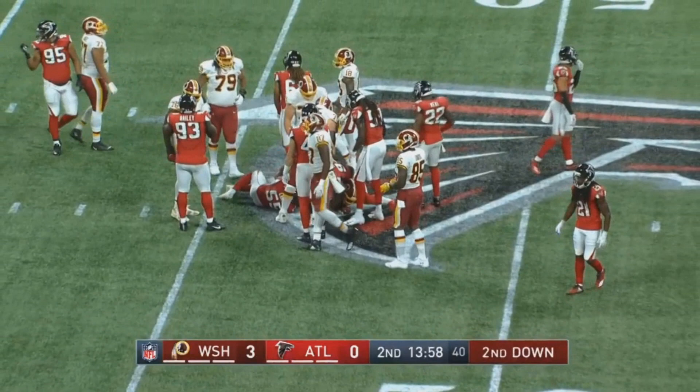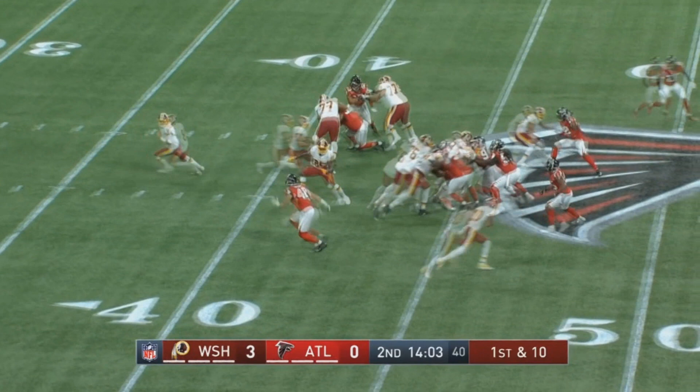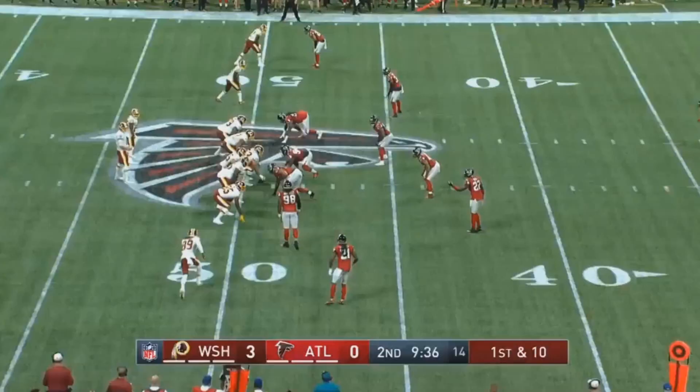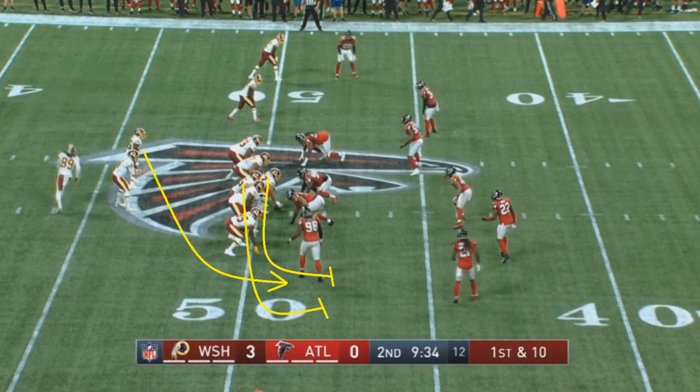The reality is that being a running back — really the whole running game in general — is just to make the passing game easier. That's why you run the ball: to open things up in the passing game and especially in play action. Just guaranteeing some positive gains is what you want to see. As the old expression goes, you can't go broke making a profit — and that works for running backs too, not just quarterbacks.